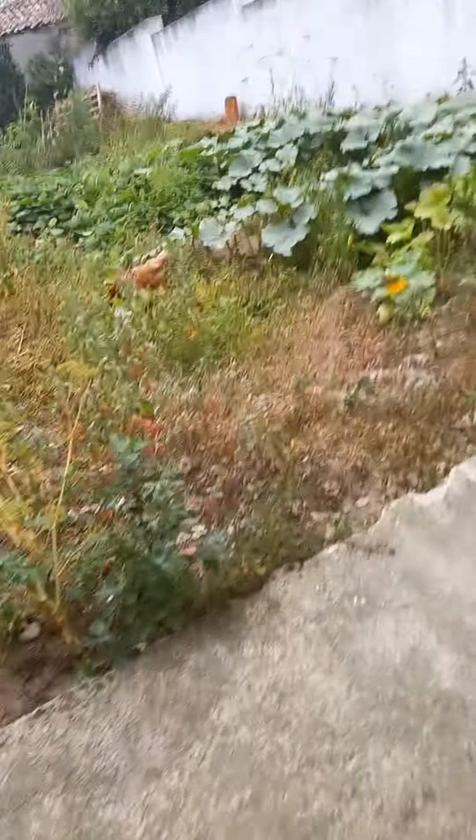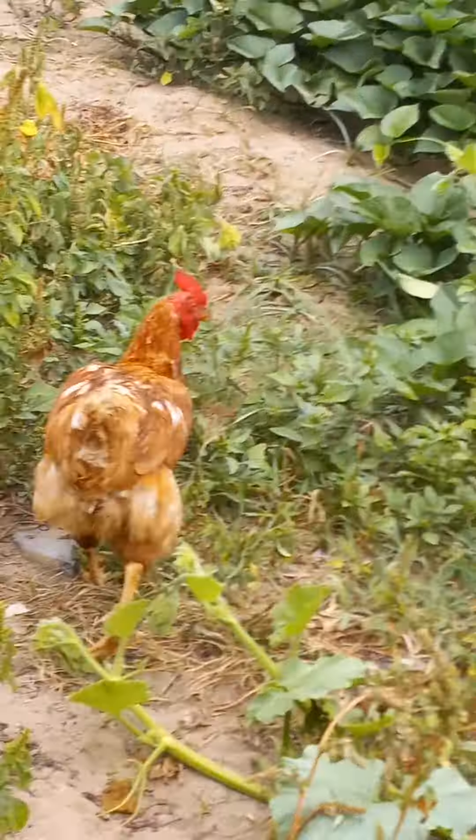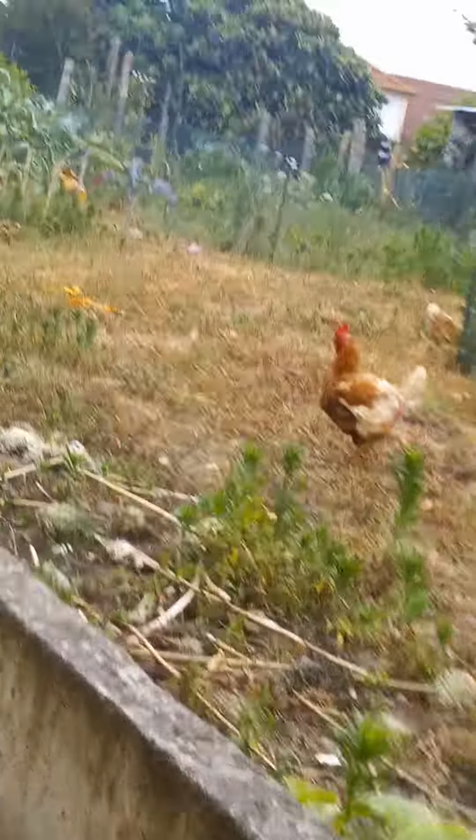Also, there are chickens. And then there's a couple over there. Also, if you're wondering why I'm all dressed up, it's because I'm going to church.